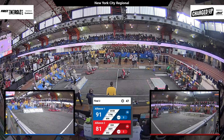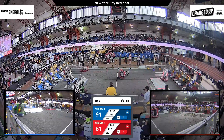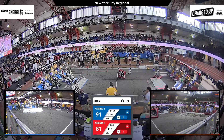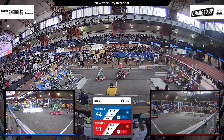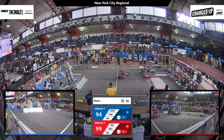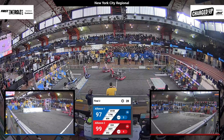In the middle of the field, there was a large collision, leaving 334 on its side, struggling desperately to get back on its feet. Let's see if they can do something in the remaining 38 seconds of the match. The match is tied, 91-91, as robots continue to score game pieces in their community grids.